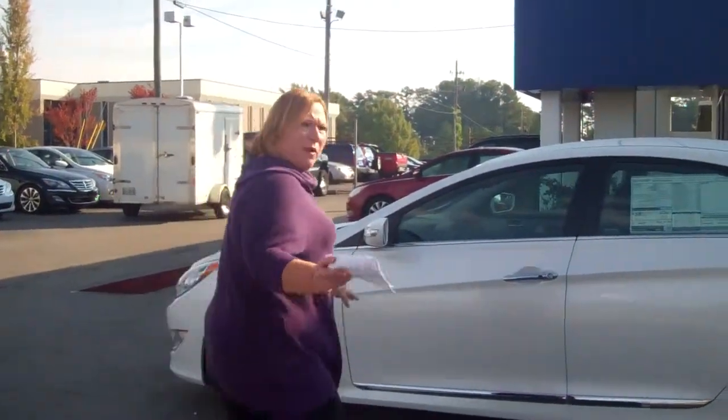Hi Teresa, Shannon Cowher here with Tamron Hyundai. You had inquired about the Sonata Hybrid. I took the opportunity to pull this one out for you. Let's get right to it.